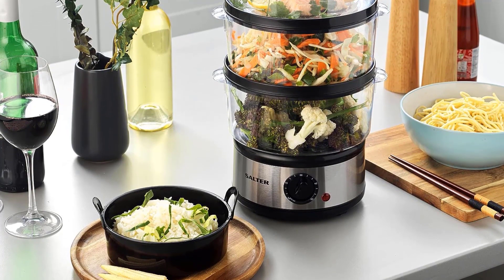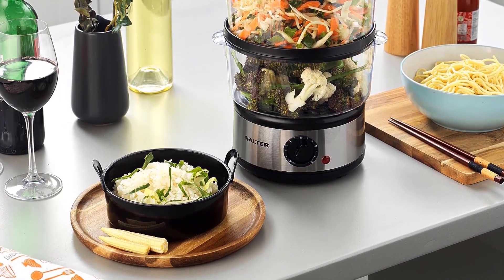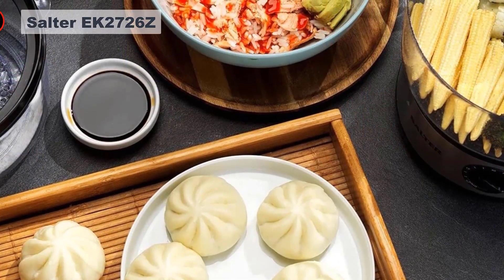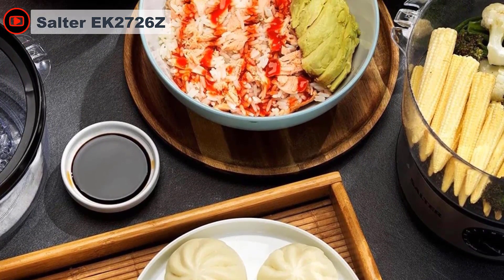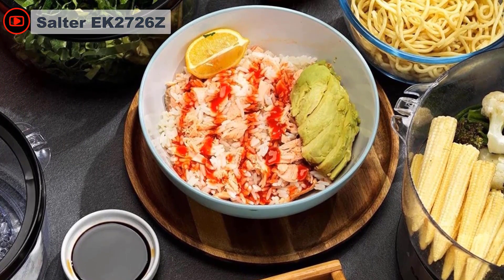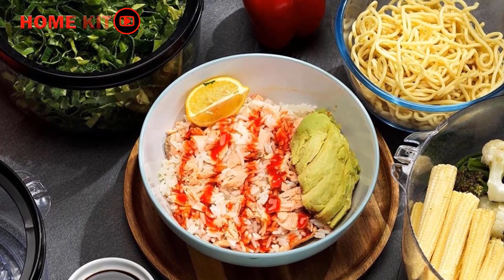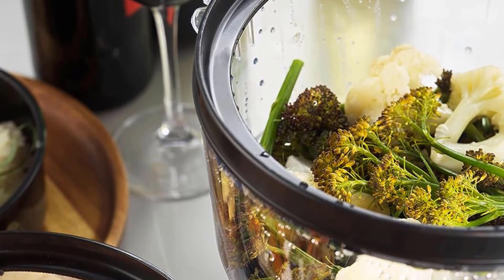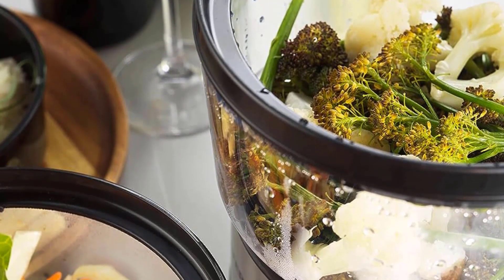The Salter steamer is compact but tall. It has three separate dishwasher-safe baskets that neatly stack on top of each other using a divider, and for storage they can stack inside each other, which is handy in a small kitchen. The base unit is made from stainless steel with a single timer button on the front. The three baskets are made of light plastic but fit together well, and the top basket has a good-sized secure handle.